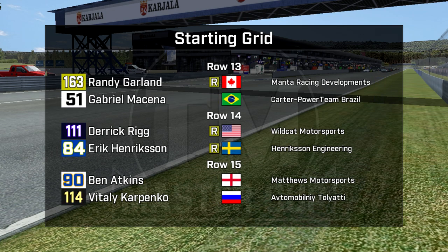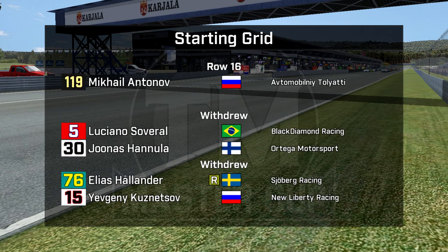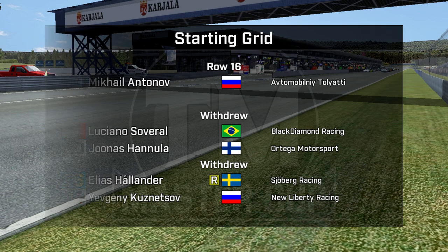Row 13: one of the three Manta Racing Developments cars that attempted the race — Randy Garland and Gabriel Messina. Derek Rigg in the Wildcat car, and Eric Henriksen in his own car. Ben Atkins — a bit of a surprise that he missed the race — and the first of the Toliatis, Vitaly Karpinko, car 114. Mikhail Antonov rounds out the field. Luciano Savro is of course withdrawn because his teammate was swapped into this race. Yuna Sanula and Elias Haaland are both wrecked in qualifying and those cars were not in shape to run. We don't know why Jenny Kuznetsov was withdrawn.